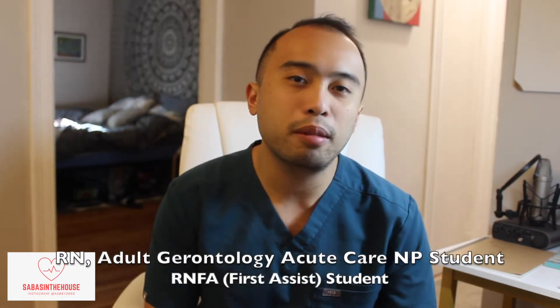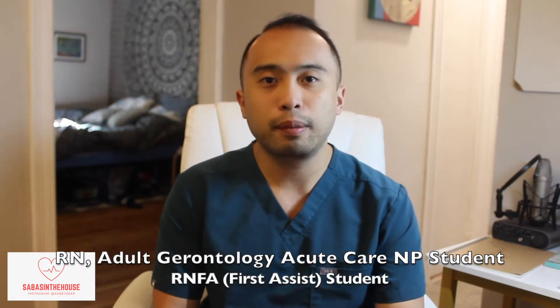Hey y'all, this is Sabus in the house and welcome to my YouTube channel where I talk about surgical nursing, medicine, and life in between. My name is Francis, I'm a registered nurse, an acute care NP student, as well as a first assistant student.